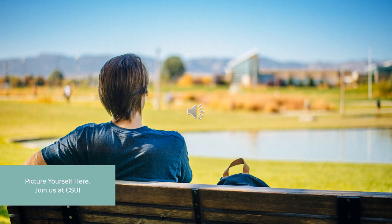Thank you so much for taking the time out of your day to tour the Richardson Design Center. Hopefully you enjoyed some examples of stunning student work, and hopefully you can now picture yourself doing that kind of work here too.